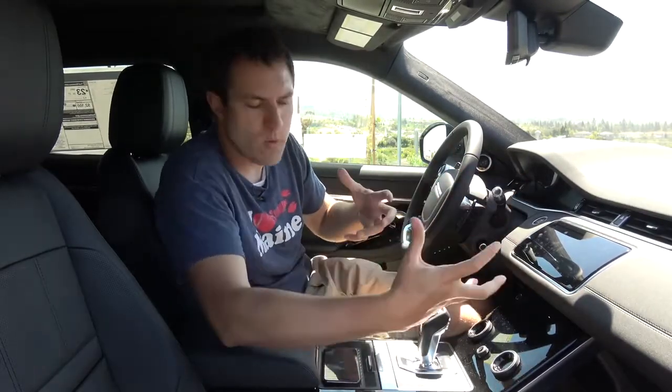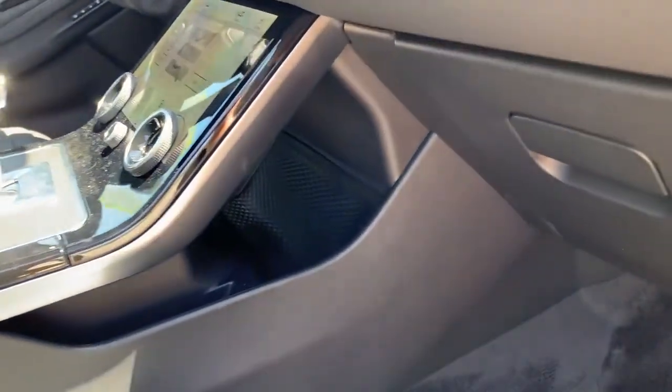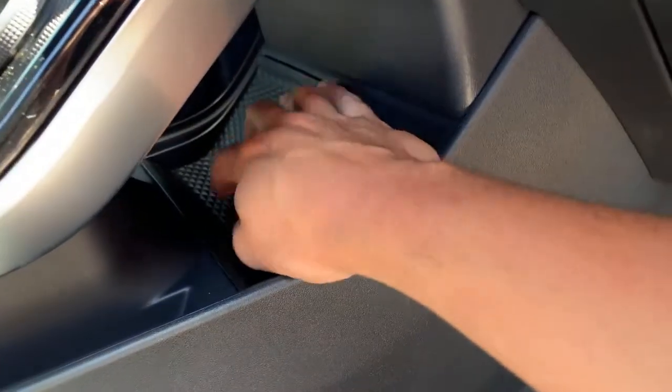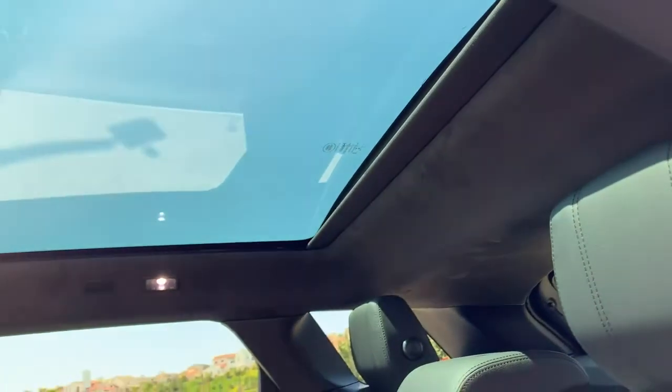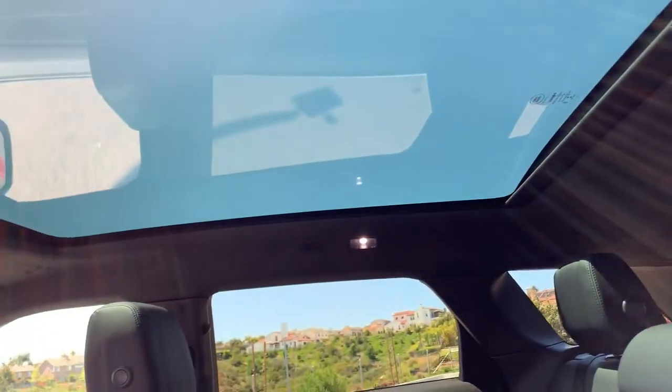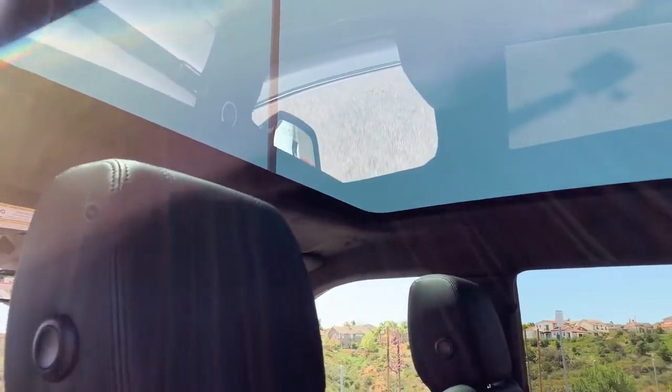There's a convenient hidden storage spot behind the center screen where you can stow things out of view. There is also a sunroof — rather large — but it doesn't open. You can open the cover to reveal a massive glass panel that spans basically the entire length of the Evoque, but if you wanted a sunroof breeze, you can't get it with the giant fixed glass panel.